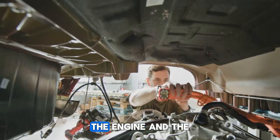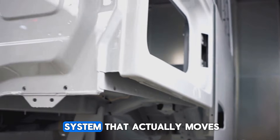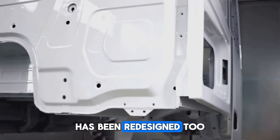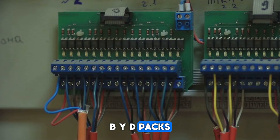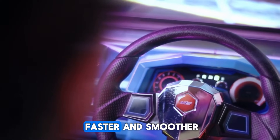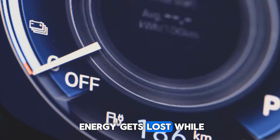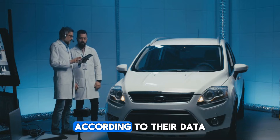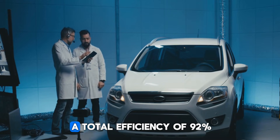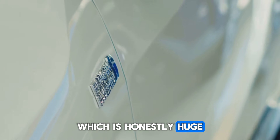But the engine and the motor are just part of it. The powertrain — the whole system that actually moves the car — has been redesigned too. BYD packs seven different components into one controller, which saves space, cuts down on wires, and makes everything run faster and smoother. It also means less energy gets lost while you're driving. According to their data, this new system reaches a total efficiency of 92%, which is honestly huge for a hybrid.